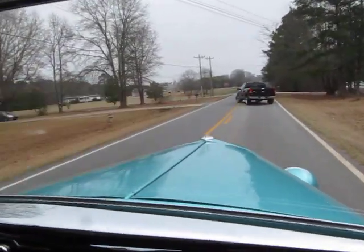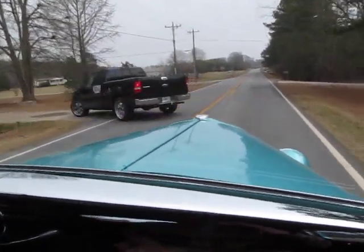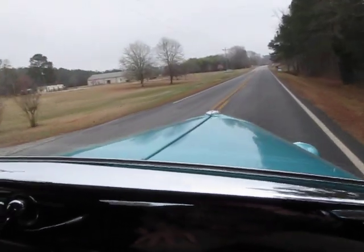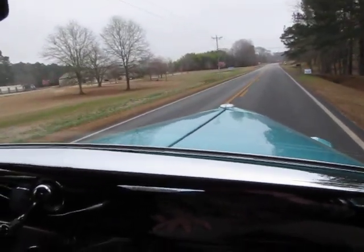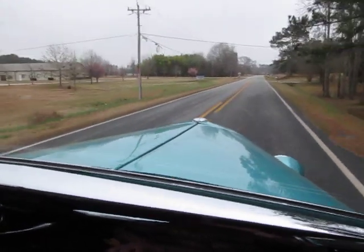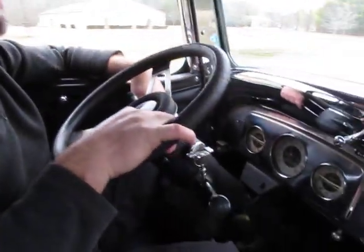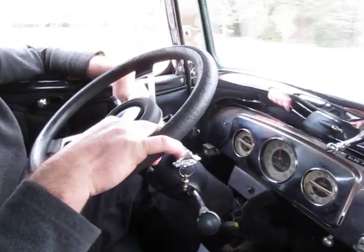Brakes stopped real good. Not a great sounding engine, but the steering is nice and straight down the road.